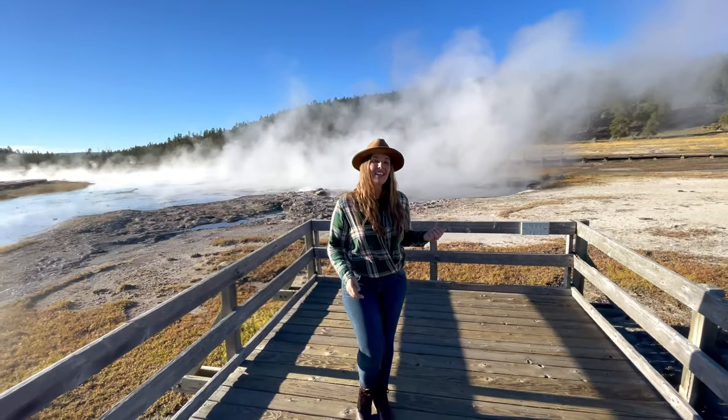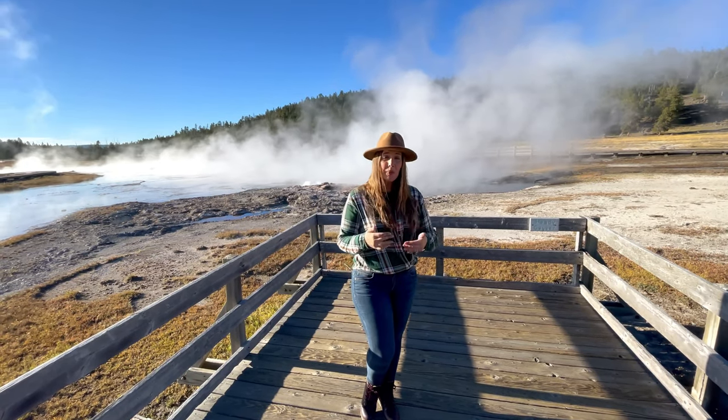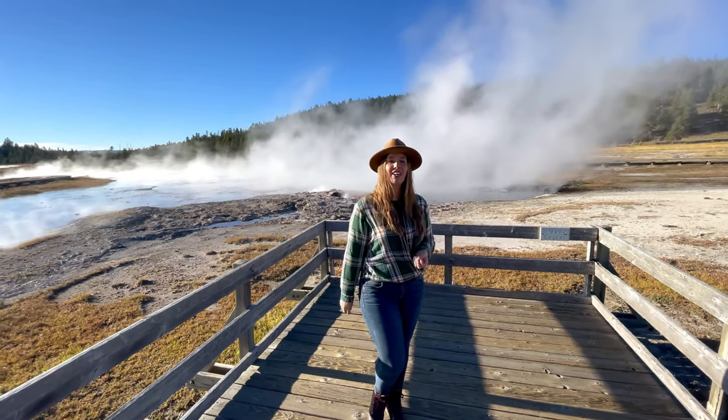One of the many geysers along the boardwalk is Steady Geyser, which gets its name from its perpetual pace. Emitting magnesium oxide, Steady Geyser is the reason Black Warrior Lake displays such a dark color appearance.